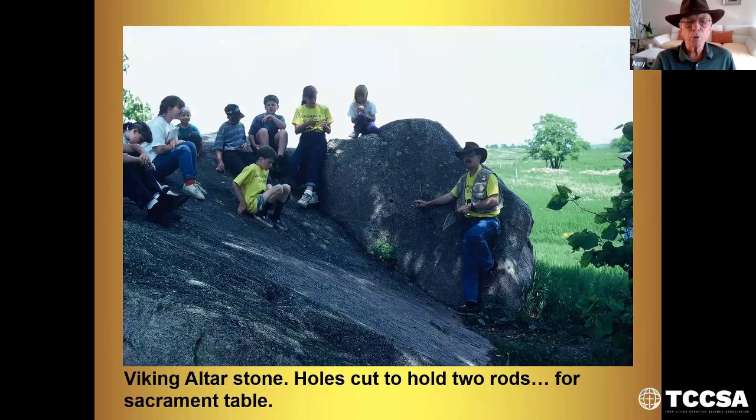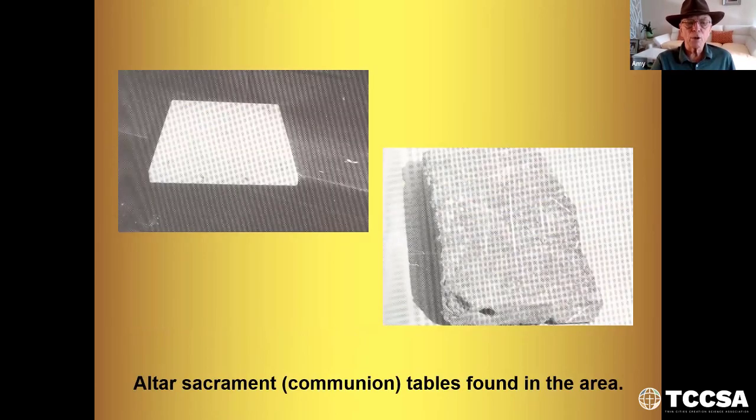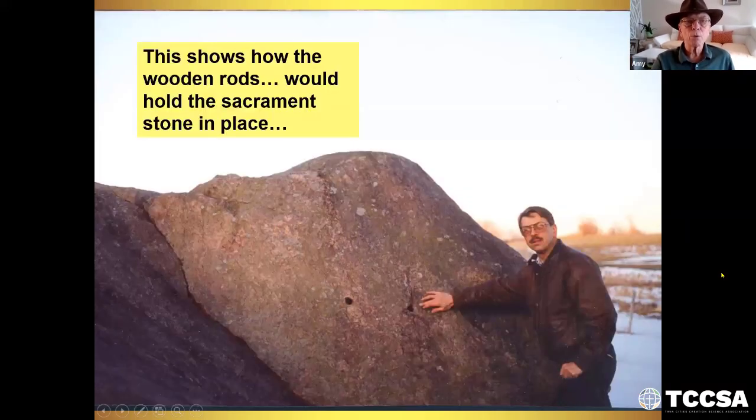Viking altar stone. Here the holes were cut to hold two rods for the sacrament table — these Vikings were Catholic. This is an artist's drawing of the altar at Sauk Lake, north of Sauk Center. Viking altar stone table placement: you can see it there, and then they would have a tarp possibly stretched across the top. These are altar sacrament or communion tables found in the area. Down here you can see a hole, and they thought they would store things in there with a cork. This shows how the wooden rods would hold the sacrament stone in place.